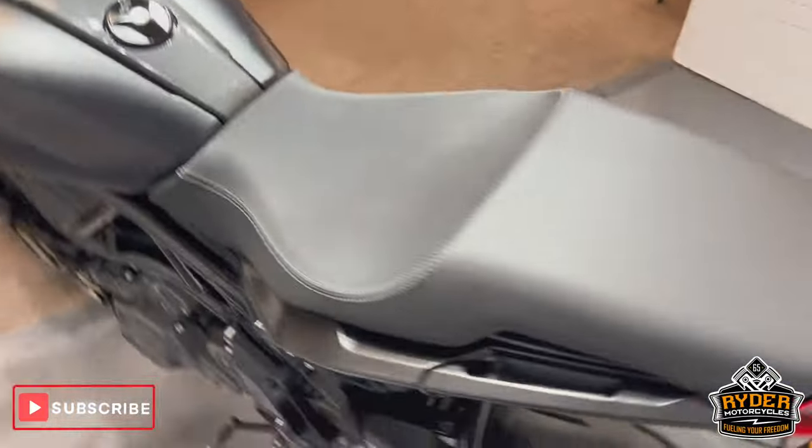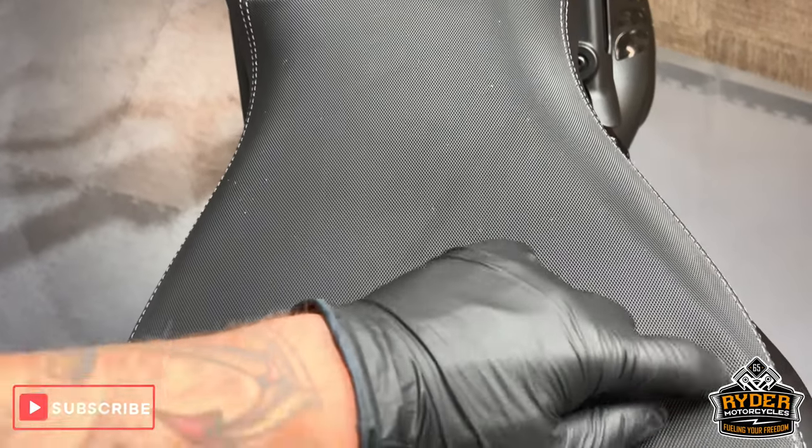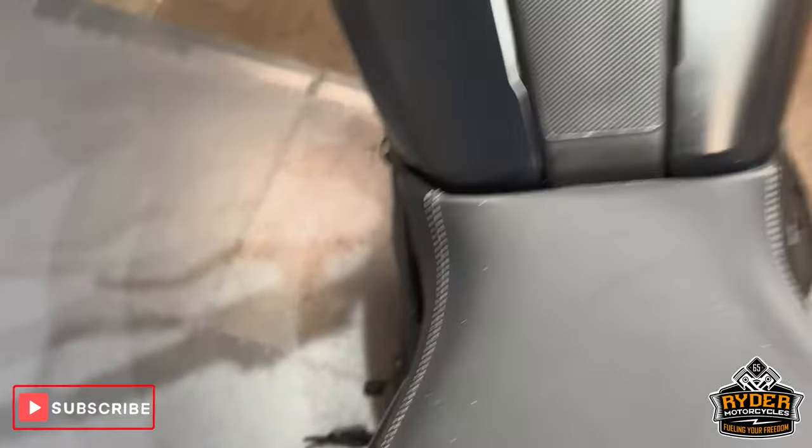We've got the rear of the bike. There are some speckles on the seat — I'm not quite sure what that is, and I can't get them out either.